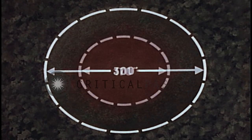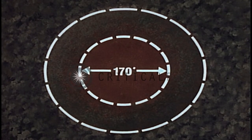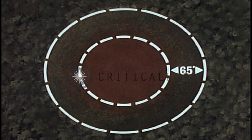The helicopter night LZ is 300 feet in diameter. The center landing area is 170 feet in diameter and must be cleared to the ground of all obstructions and must be firm enough to support the weight of the helicopter. Surrounding the landing area is an area 65 feet wide, cleared to within three feet of the ground. Maximum ground slope is 15 percent.